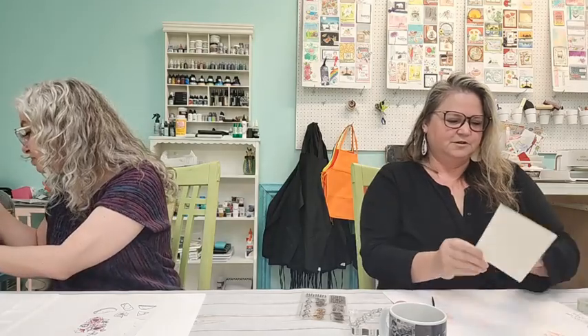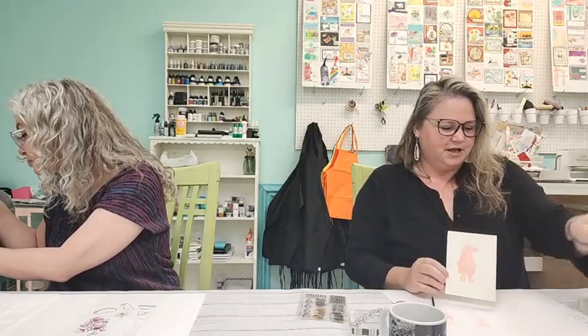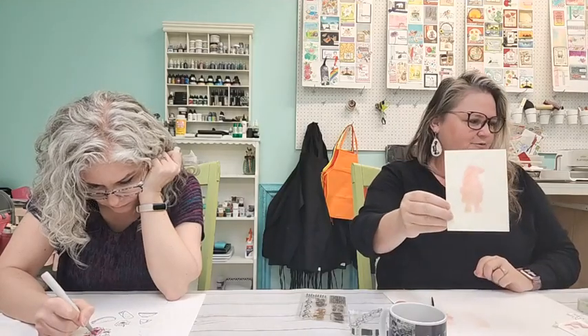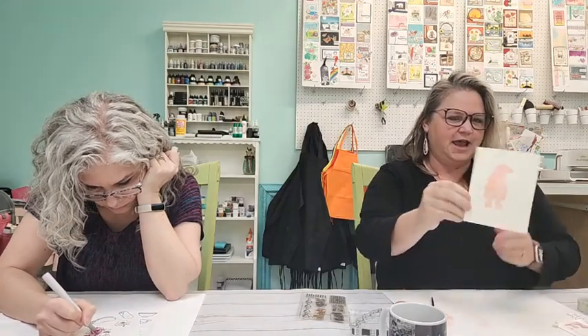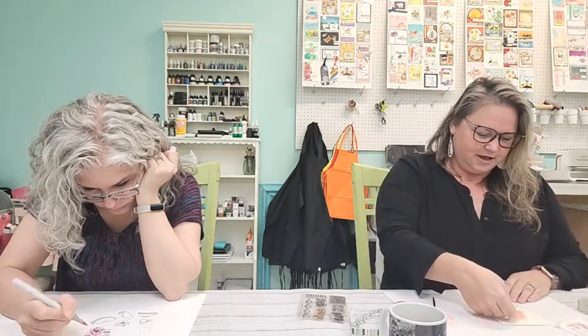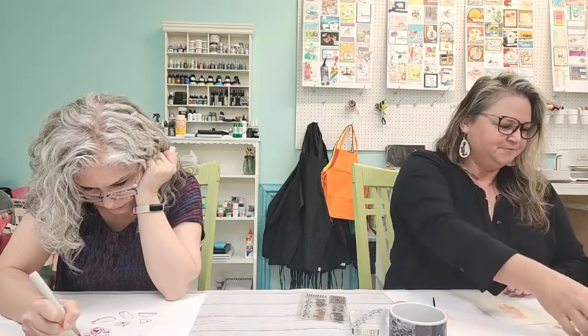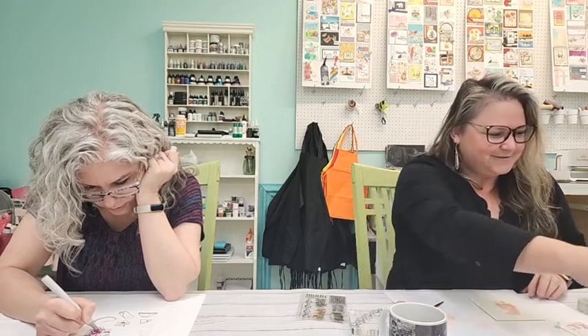Kelly used the die-cut gnome and used it as a stencil, then watercolored it with the gelatos. She doesn't know what she's going to do with it yet but thought it might be cool to have like a shadow for the gnome. She's confident she'll come up with something and we'll all go, 'Oh wow, we never would have thought of that!'